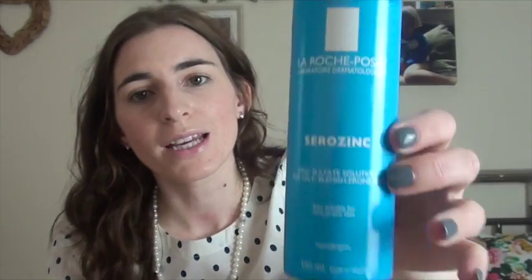I've just finished the Cerazonic by La Roche Posay. I got this at the beginning of January so it's lasted me two months, which is really good. It's a spray toner. I would highly recommend it if you've got oily-prone skin - it's a total repurchase for me and I love it.